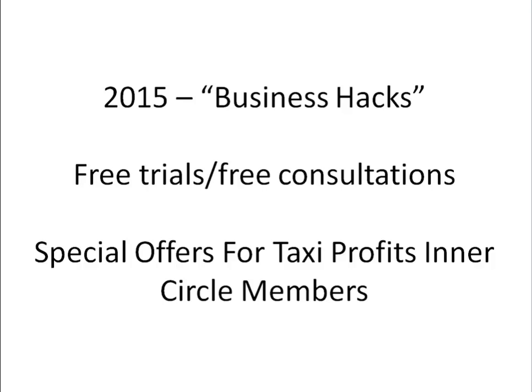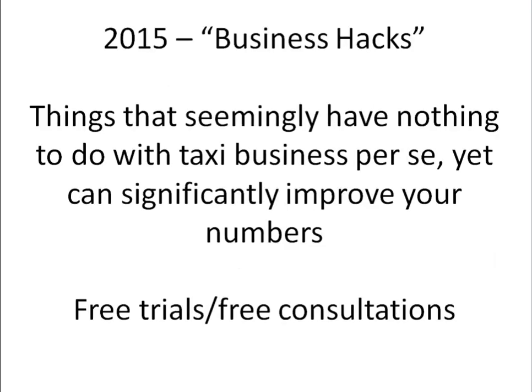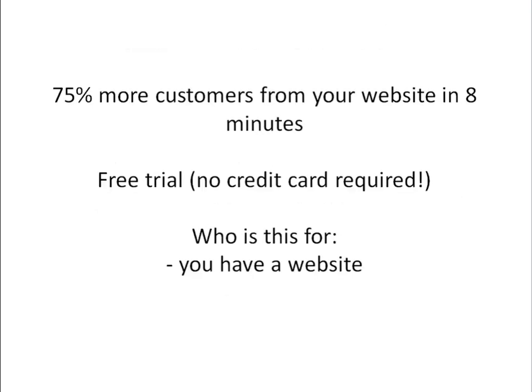And obviously there will be some special offers — the best offers are going to be going to Taxi Profits Inner Circle members. Business hacks are things that seemingly have nothing to do with taxi business, yet can significantly improve your numbers and significantly improve your bottom line.